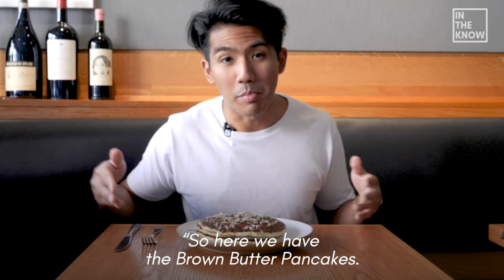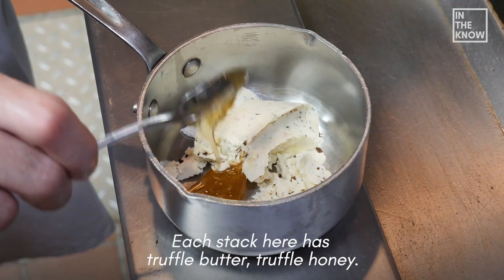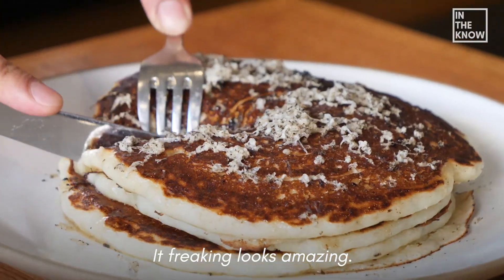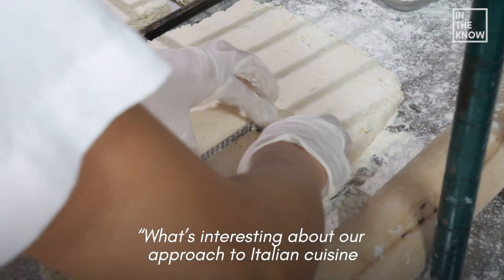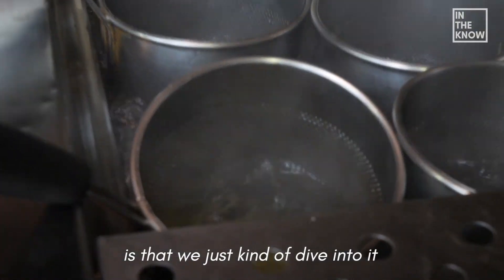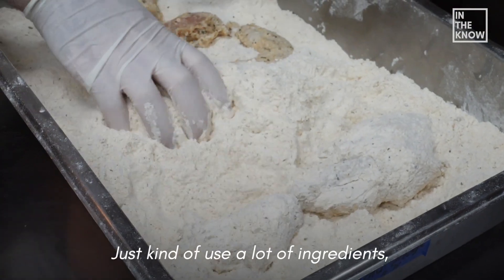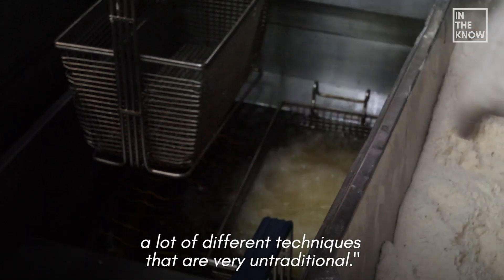So here we got the brown butter pancakes. Each stack here has got truffle butter, truffle honey, and then on top we got shredded truffles all over the top. It freaking looks amazing — this is the most decadent pancake I've ever seen. What's interesting about our approach to Italian cuisine is we just kind of dive into it with no preconceived notions of what Italian cuisine should be — just using a lot of different ingredients and techniques that are very untraditional.